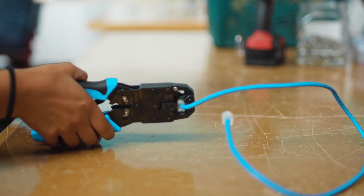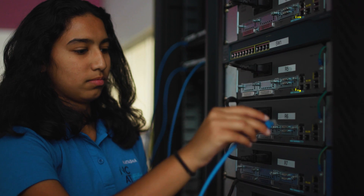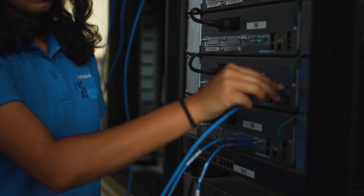During our first year we do a lot of networking and we actually get part of the CCNA Cisco certificate, which can be a good starting point to get a job directly after school.